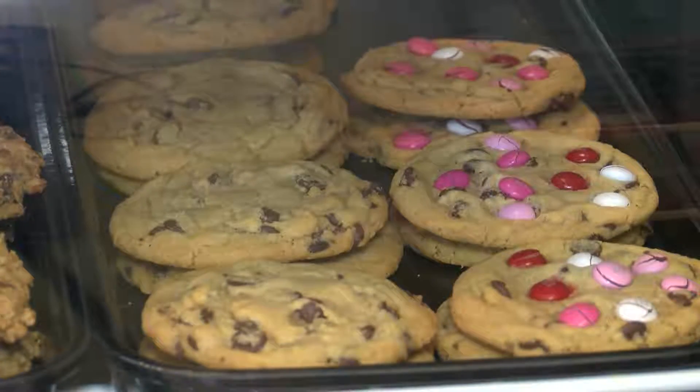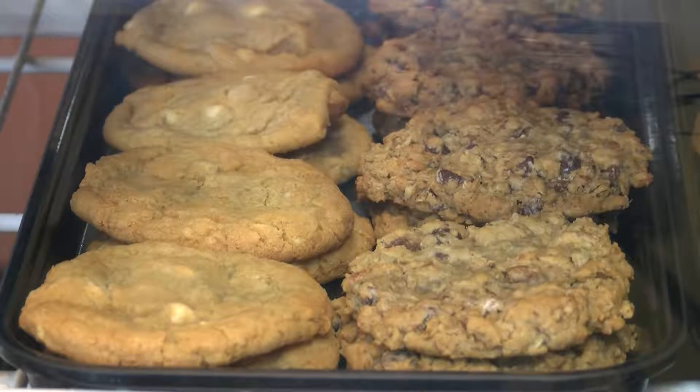Our decorated cookies are a sugar cookie. Everything is made from scratch, and that's what we use in our bouquets. And then we have gourmet cookies, which are chocolate chip, peanut butter, oatmeal — a variety of those flavors. And again, all made from scratch.